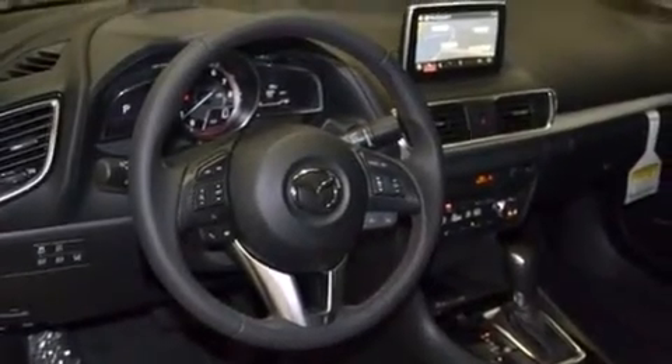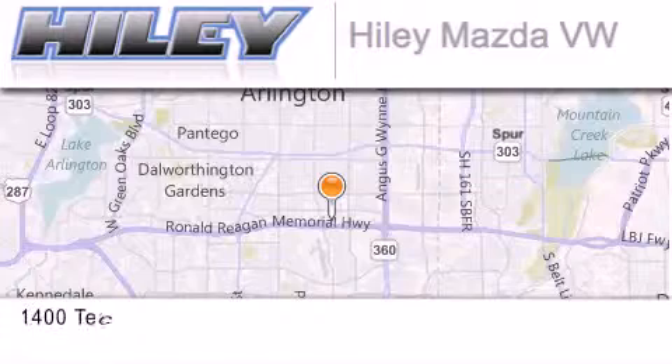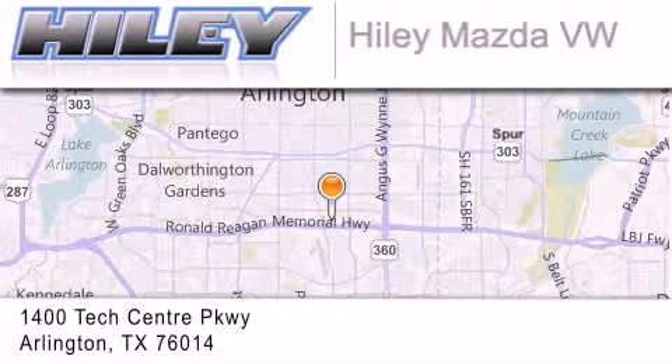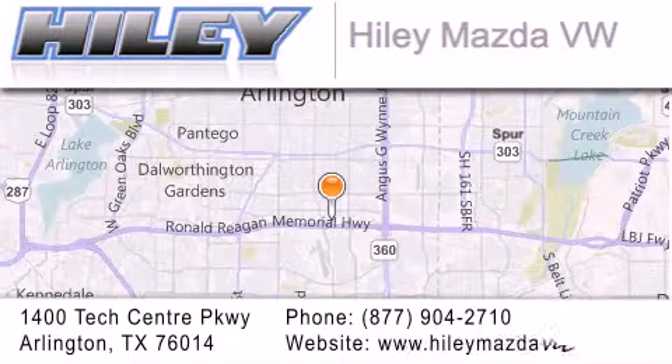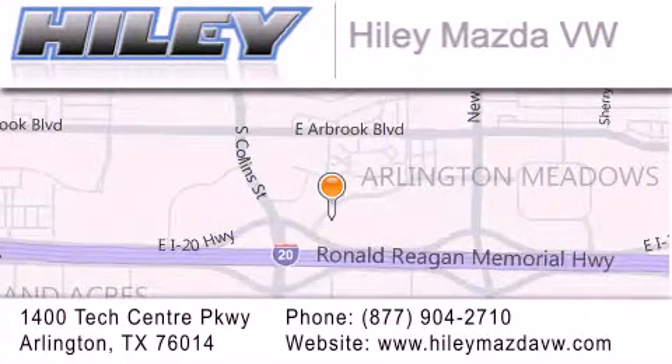Contact us today and schedule your opportunity to see this vehicle in person. Haile Mazda Volkswagen is located at 1400 Tech Center Parkway in Arlington. Our goal is to exceed all of your expectations to ensure that you'll return for future visits.